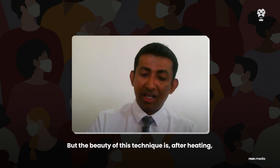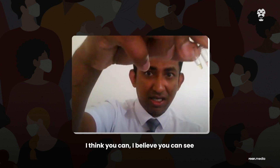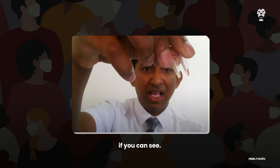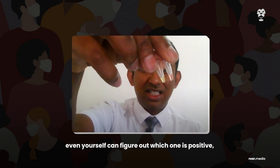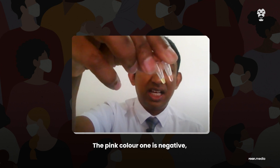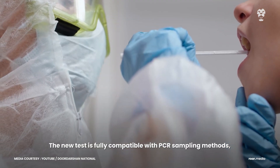The beauty of this technique is that after heating, you can see a clear pink and yellow color development in the tubes. Anyone can read it — you don't need a well-trained technician; even yourself can figure out which one is positive and which one is negative. The pink color is negative, whereas the yellow color is positive.